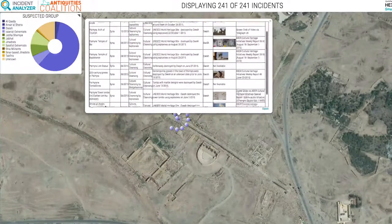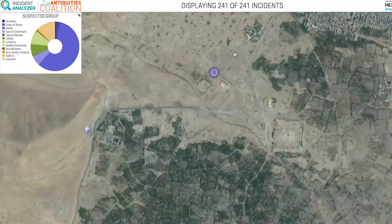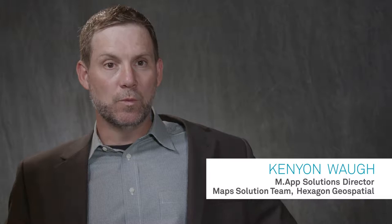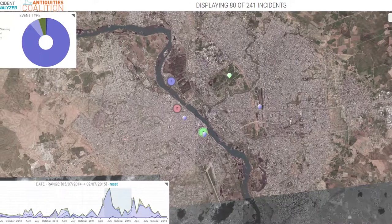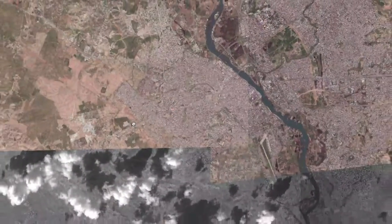The smart map has been really valuable because it's allowed us to examine the data in a way we didn't know was possible. Hexagon Geospatial worked with the Antiquities Coalition to create a smart map to show the temporal destruction of antiquities locations. We have the ability to dynamically display that in close to real time.